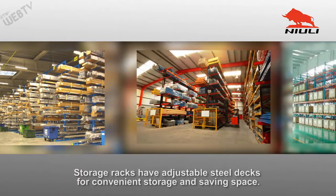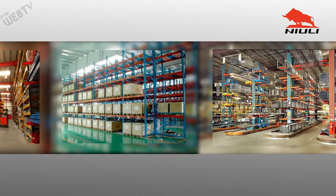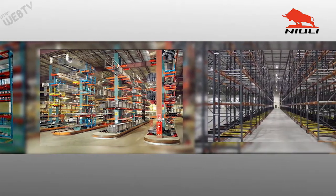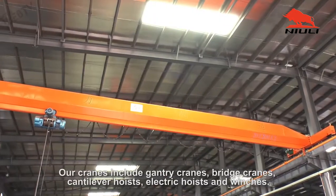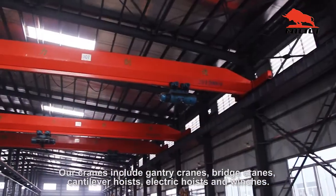Storage racks have adjustable steel decks for convenient storage and saving space. Our cranes include gantry cranes, bridge cranes, cantilever hoists, electric hoists, and winches.